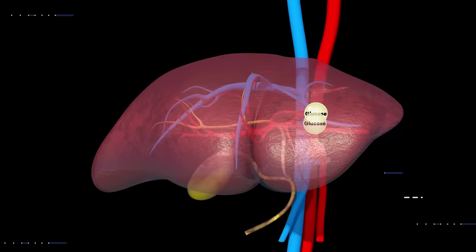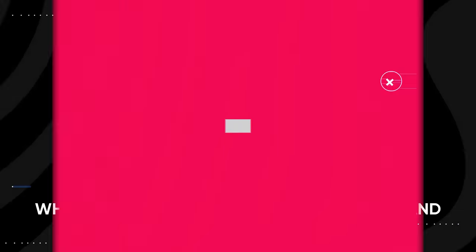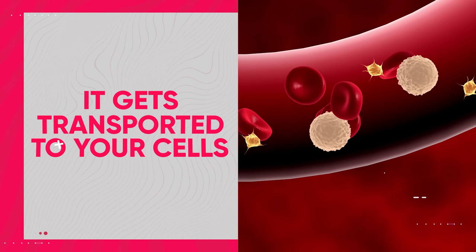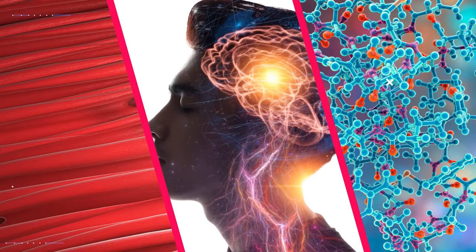Glucose is absorbed directly into your bloodstream, while fructose is absorbed more slowly and primarily metabolized in the liver. Once the glucose reaches your bloodstream, it gets transported to your cells, where it's used as fuel for things like contracting muscle tissue, supporting brain function, and producing hormones and enzymes.